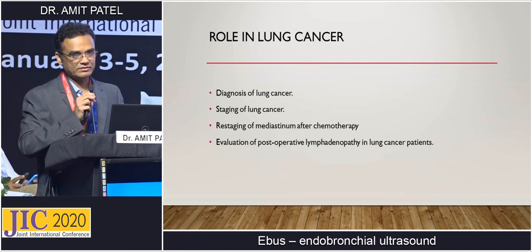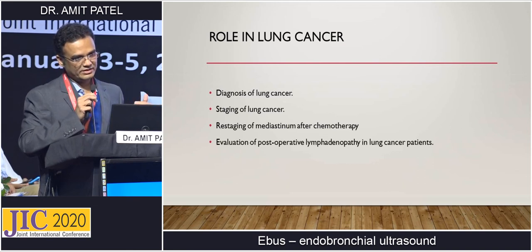Role in lung cancer: EBUS is used for diagnosis of lung cancer and staging — it is now the gold standard, replacing mediastinoscopy. It is also used for restaging of mediastinum after chemotherapy; in stage 3A disease, chemotherapy is given to downstage, and then EBUS assesses whether lymph nodes remain positive before deciding on surgery. It also evaluates post-operative lymphadenopathy in lung cancer or any other cancer patients, such as CA esophagus.